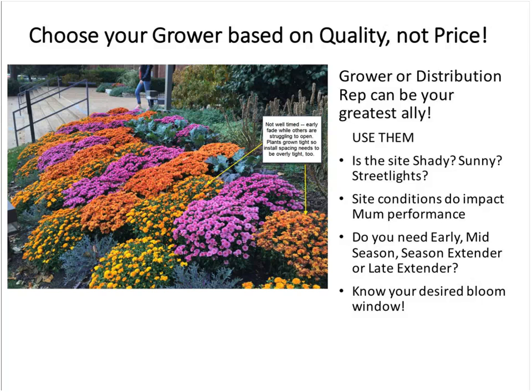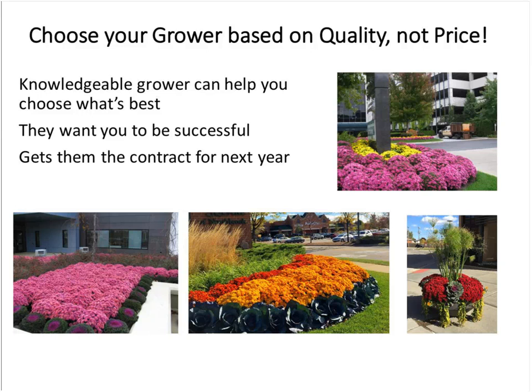Your grower wants to be able to work with you on that. This picture, from a distance, appeared to be a fairly attractive mum installation. But when I got up close, I realized we've got some mums to the right that are already fading out and others that have barely even started to open. So it wasn't really the best installation. The grower wants you to be successful because they want you to come back and buy from them. They want to see you get those contracts again and again.